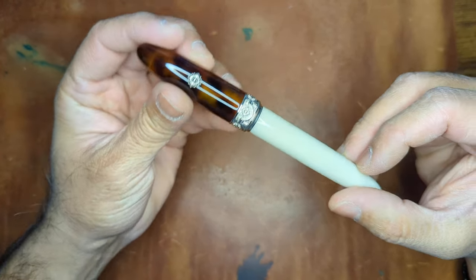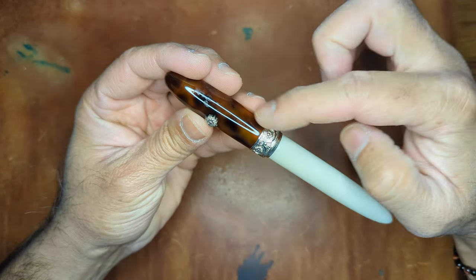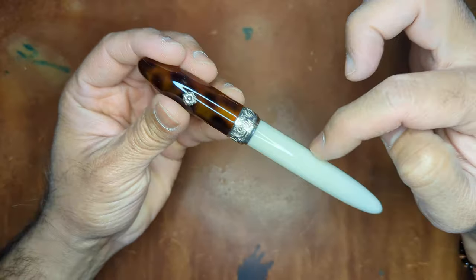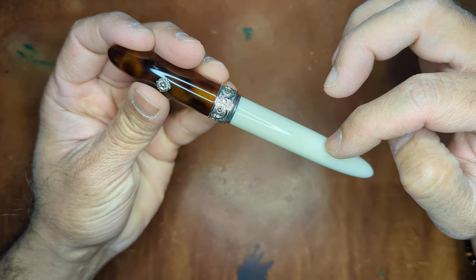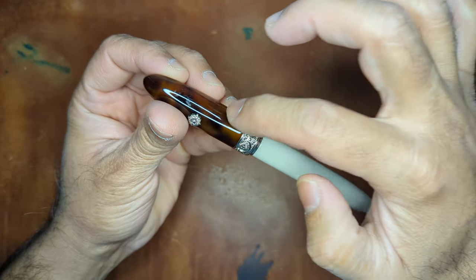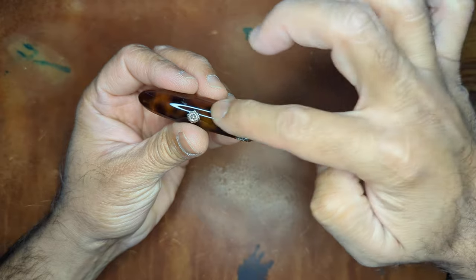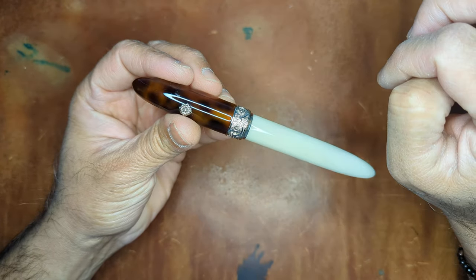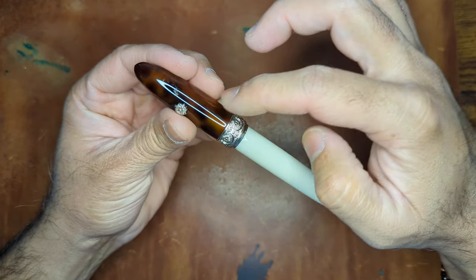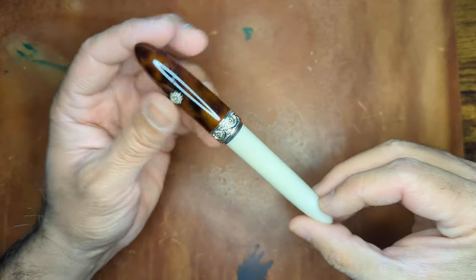So this is the Nouveau Baroque. As I mentioned, I like it more because of the turquoise brown with the cloudy white body versus all turquoise brown. Goldspot has it all brown and Pen Chalet has it all in turquoise brown, but again not a big fan of brown, so this mixture kind of worked out nice for me.